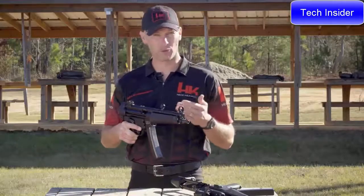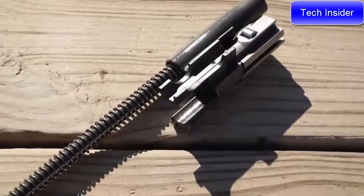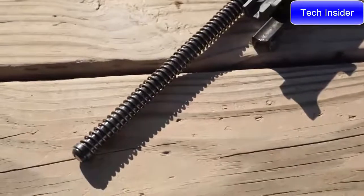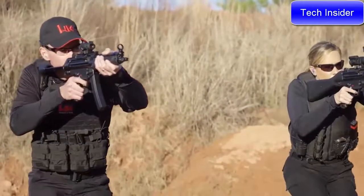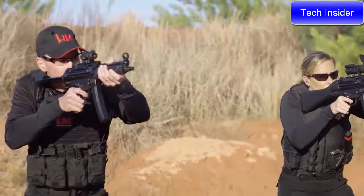The backbone of the SP5 is its roller delayed blowback action, legendary for its accuracy, reliability, and smooth operation. The SP5 comes standard with HK's upgraded F bolt carrier group. Developed in a bid to win a European law enforcement contract, HK had to submit 10 sample MP5s which had to fire 400,000 rounds of ammunition with zero stoppages and only minimal malfunctions allowed. This same bolt group is found in the SP5.